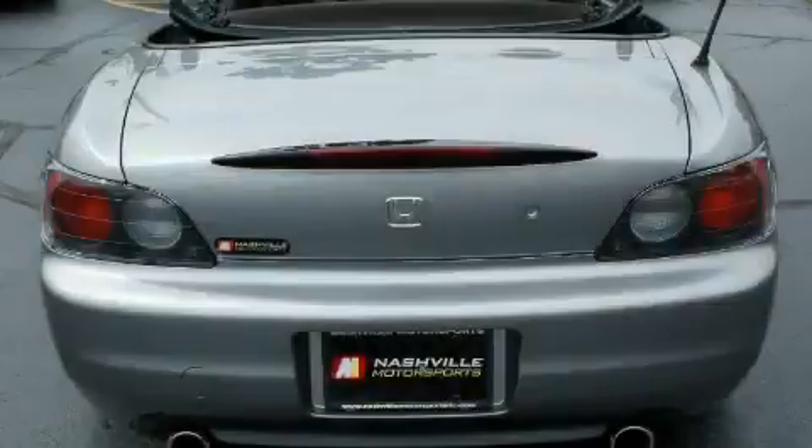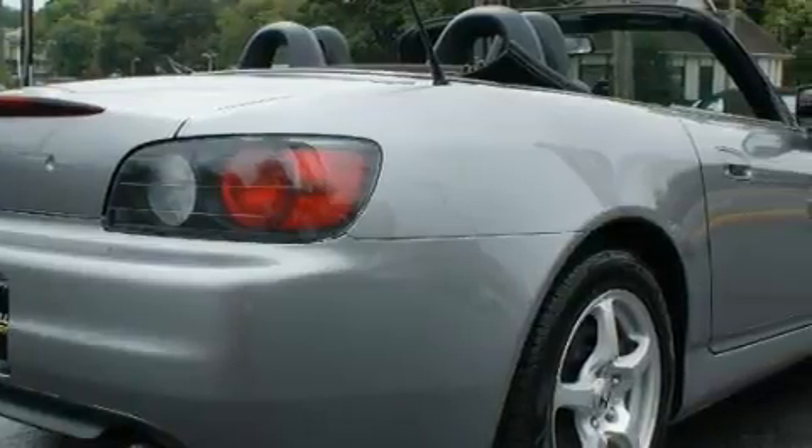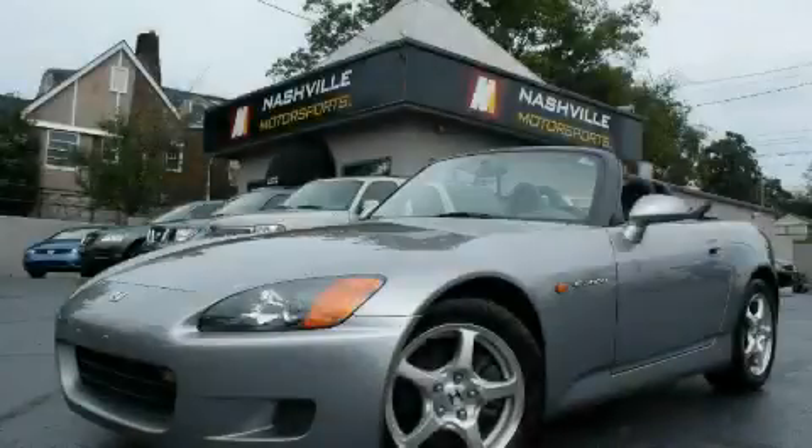The powerful four-cylinder engine, mated to an engaging manual transmission, are superbly engineered. This vehicle has had only one owner, and it qualifies for the Carfax buyback guarantee. Stop by today and test drive this convertible for yourself.